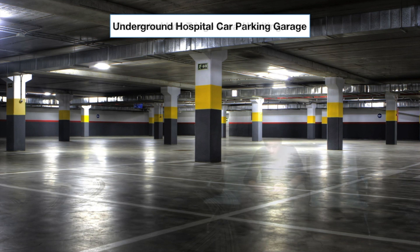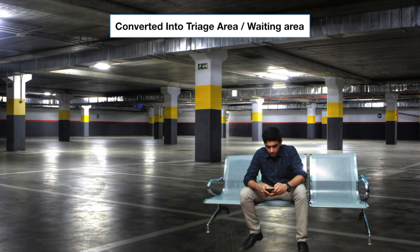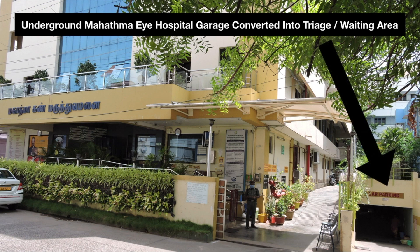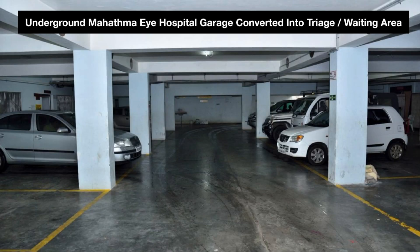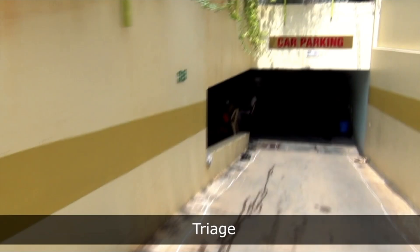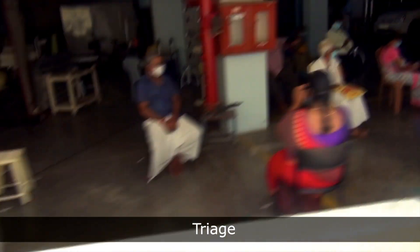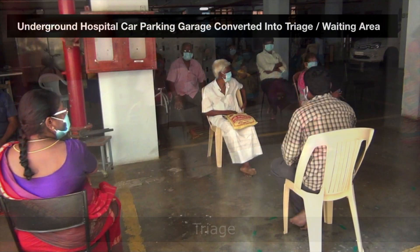We converted our underground car parking garage into the patient's triage and waiting area. By screening and triaging the patients underground for COVID symptoms, we avoided the flow of presumably symptomatic patients from entering the hospital main block, thus reducing the chances of transmission of COVID-19 from the patients.